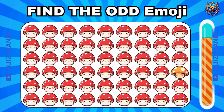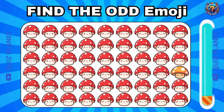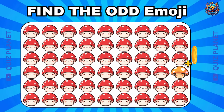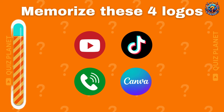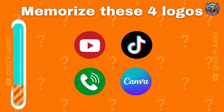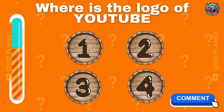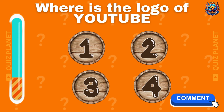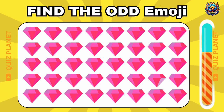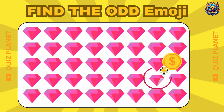Can you guess the odd one? That's the correct answer! You got one more coin! Memorize these four logos. Where is the logo of YouTube? Tell me in the comment section. Did you find the odd one? I think it's tricky. Here's the odd one.